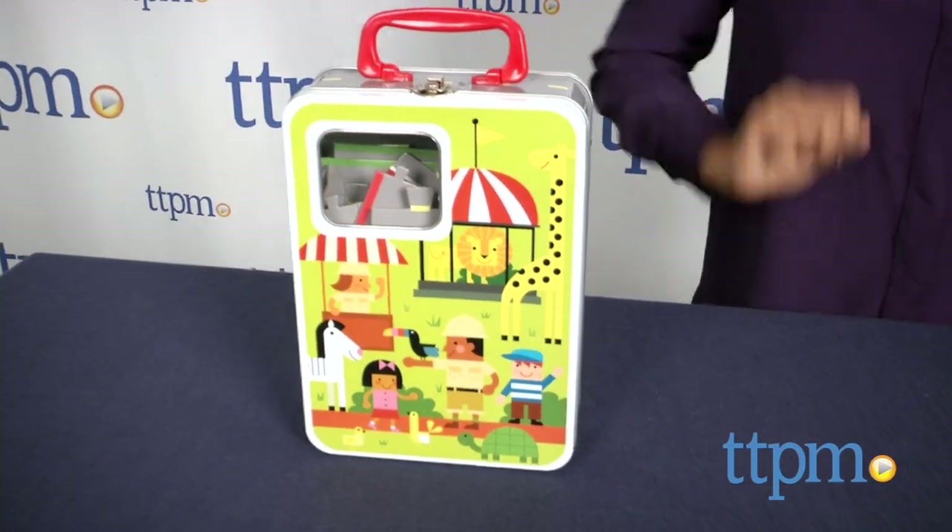The Hallmark Connect and Play Our Town Day at the Zoo is for ages three and above. For more information including where to buy and how much this costs, come find us at TTPM and make sure to subscribe to our YouTube channel for the latest in toys.